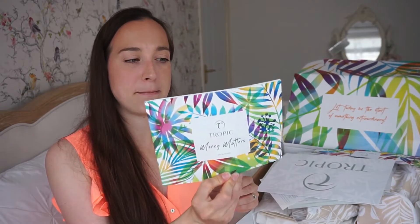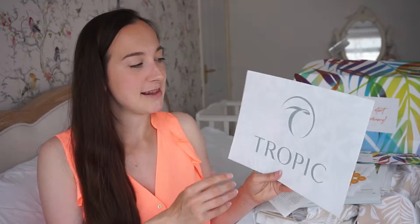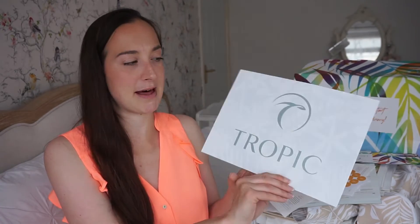You also get a 'Money Matters' booklet explaining how you make money, because some people may choose to do pampers, some people like me might not want to or can't, and you can also do virtual ones. Or you can sell via your website or person to person — you can give people a catalogue, or just do it through social media, which is what I'm going to be doing. There's also a little stand so people know where you're from, and a big pad for custom orders which is ideal for pampers.